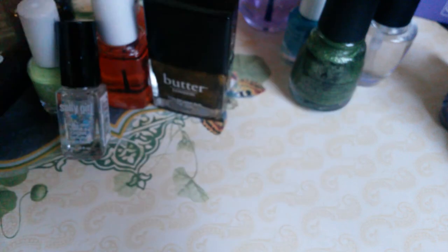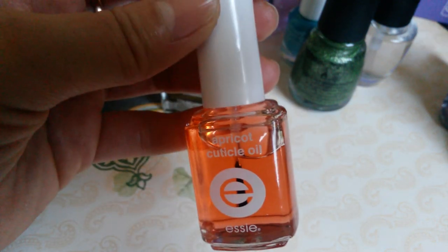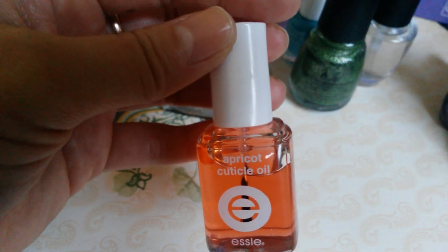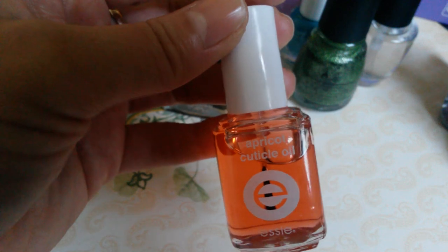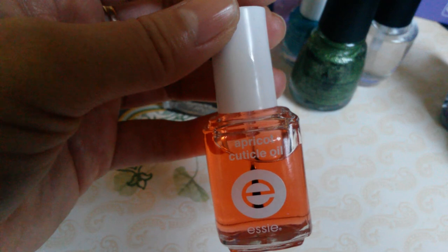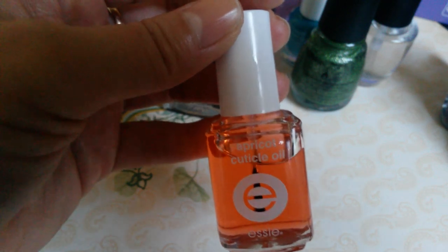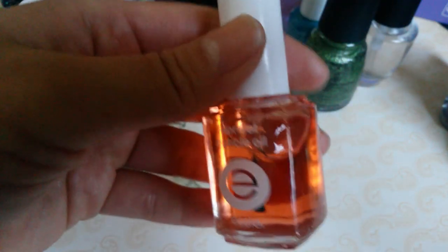I also got Essie's apricot cuticle oil for $3.99. I've heard great reviews on it, and I've been using it for about two weeks. I really do like it — it does help my cuticles, and for the price of $3.99, you can't beat it.